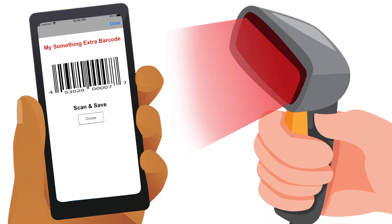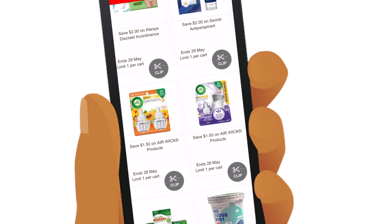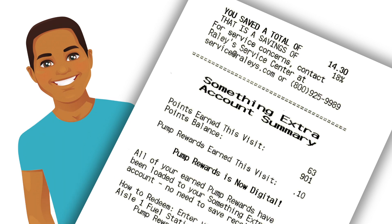The checker will scan it for him through the plexiglass. That's it — activating his Something Extra benefits just got easier and touchless. Jose checks his receipt and sees that his savings were applied and that he earned points on his purchase.